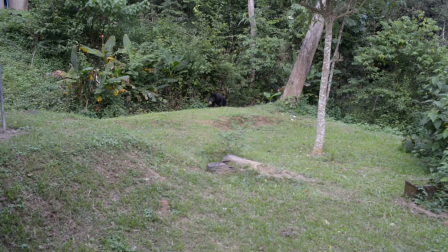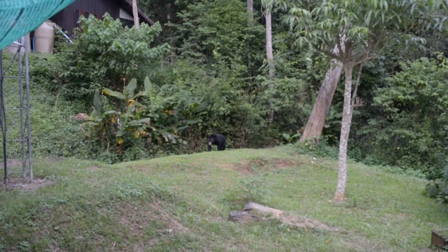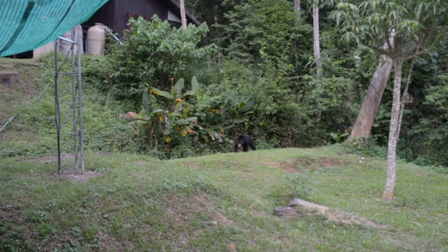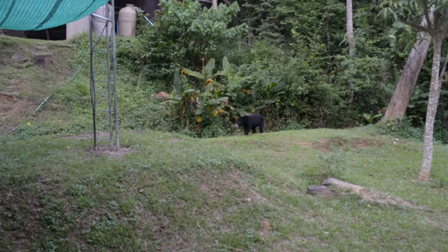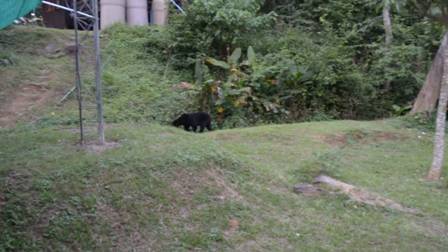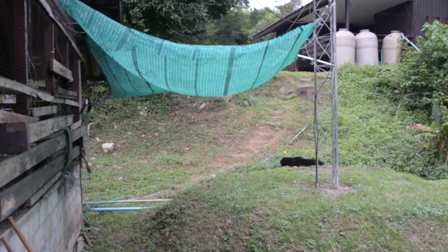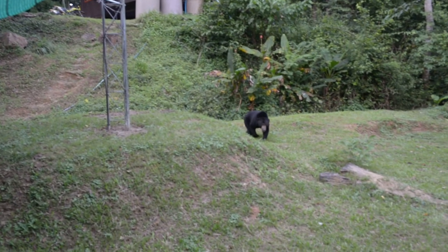And now an extraordinary phenomenon happening here at Bangkrang campsite in Gengrajan — most days this sun bear comes out of the forest looking for food at the back of the kitchen area at the campsite. One of my friends is letting everybody know that the bear is here. I've previously seen civets and porcupines coming to find scraps of food here at the back of the kitchen, but this is something very, very different.